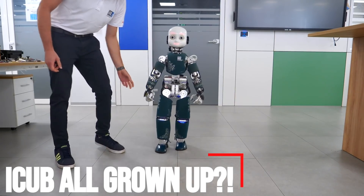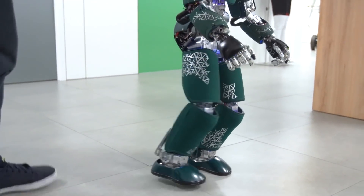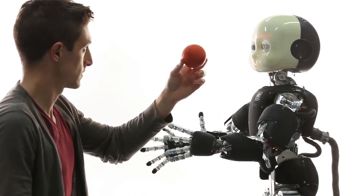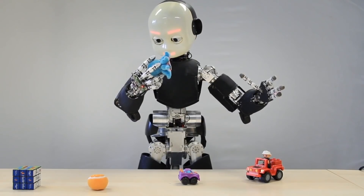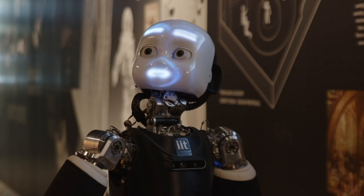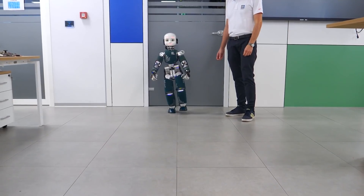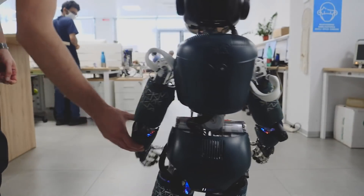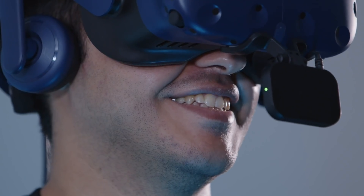iCub all grown up? Even robots grow up. It's a little weird to think that iCub, the first version of which was released in 2008, is now a full-on teenager. After all, the robot was originally designed after a three-year-old child, and it hasn't grown all that much. But iCub has grown at least a little bit, with the brand new iCub 3 — a bigger, heavier, stronger upgrade that can also be used as a sophisticated immersive telepresence platform.